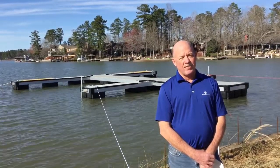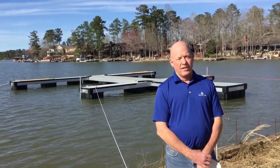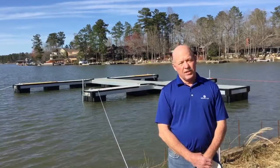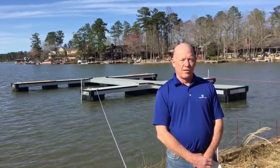Jeff Cochran here at the Hideaway at Stillwaters. We've got a beautiful sunny day, the rain has passed, we've got our first dock in place, and we've got a lot of construction going on. Follow me up and we'll check out the progress.